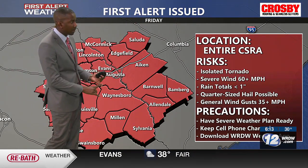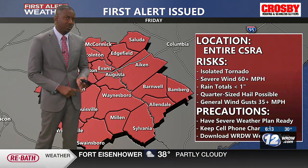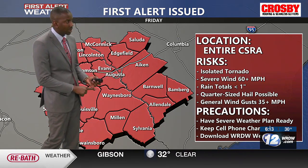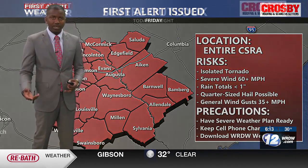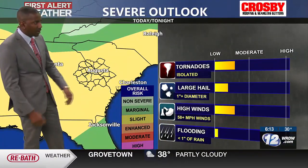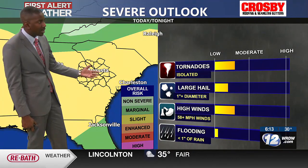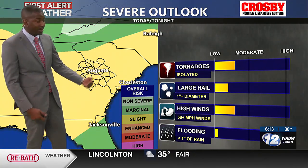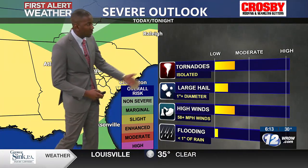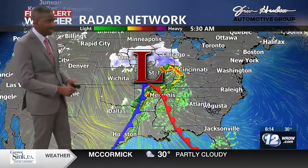As far as looking at the first alert for today, it is just a first alert — no longer a first alert weather day. We're talking about an isolated tornado being possible, severe wind gusts around 60 miles an hour, rainfall totals not too impressive so the flash flood threat stays pretty low, and then quarter-sized hail looks possible, as well as general wind gusts over 30 miles an hour. As far as a severe outlook, we do have a Level 2 out of 5 risk for severe weather today — a slight risk. Tornadoes and damaging winds are the main concerns, hail is also a concern, and that flash flood threat is very limited to none.